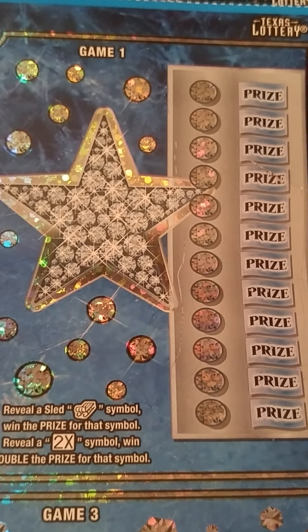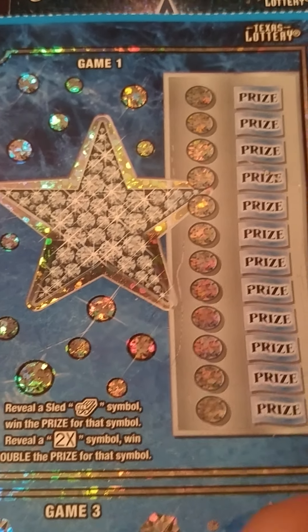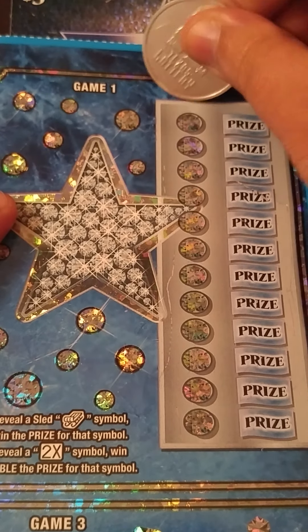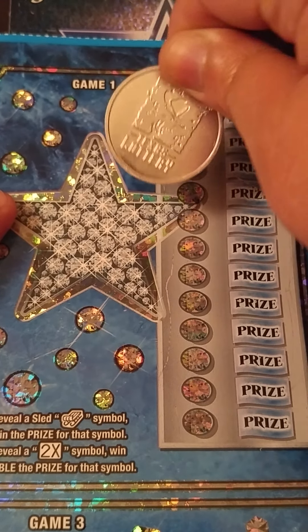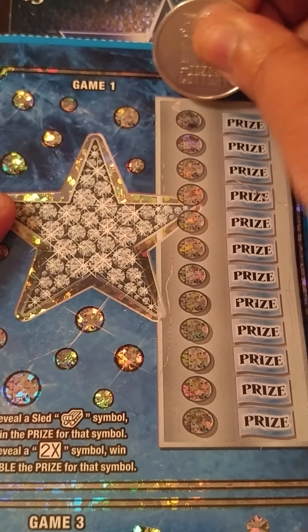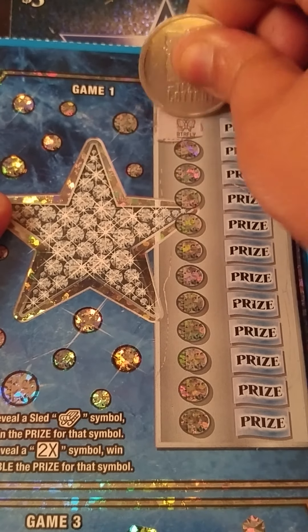Game number one: all we want to do is reveal a sleigh symbol to win the prize, or find a 2X. I'm using my Texas Lottery coin — I'm trying to get some more of these so I can do a giveaway with them, it's just taking some time. My country store is taking its time getting some more.